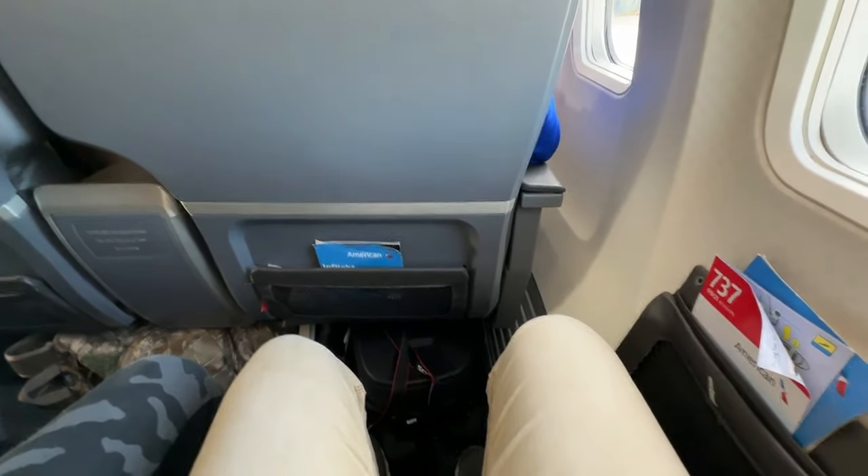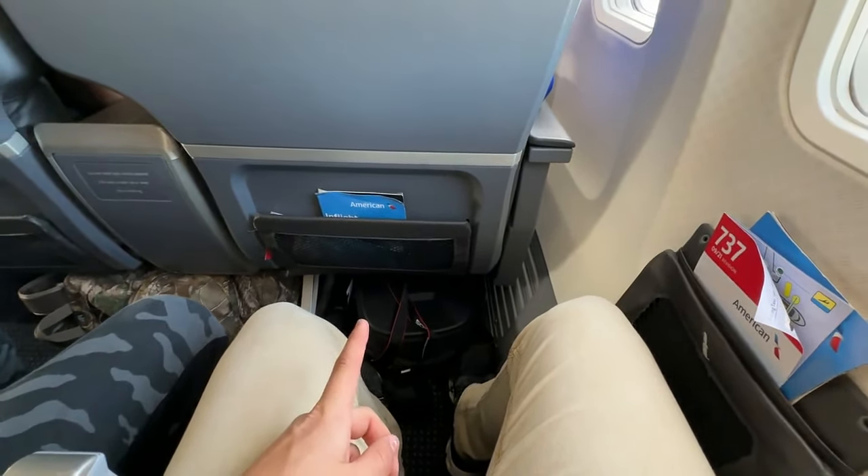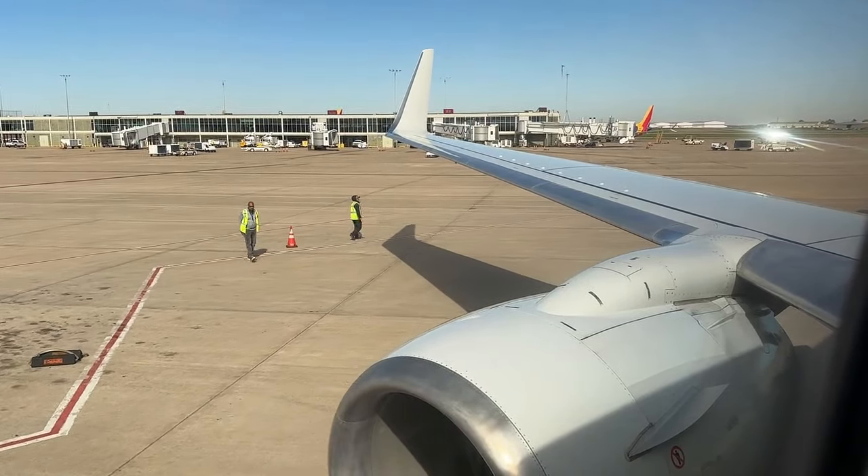Welcome to CAF, which is a really awesome main cabin seat with the bulkhead row. So amazing legroom and some really cool attributes of the seat that we'll talk about in the air. Let's go ahead and begin our pushback.